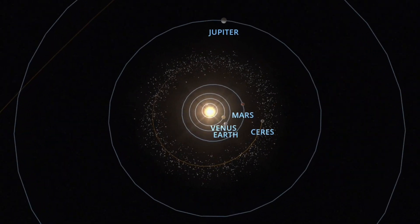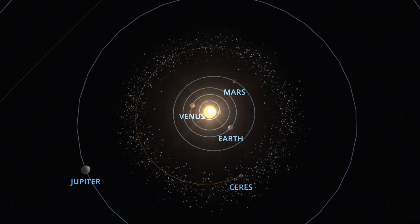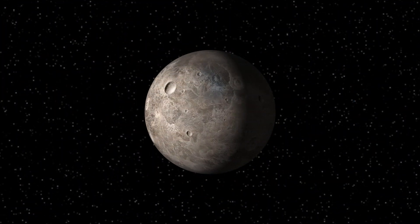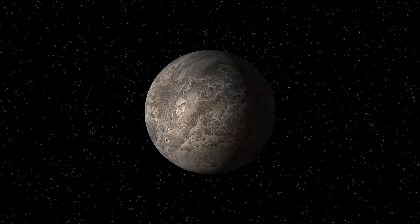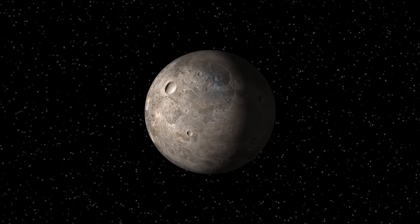Ceres is a rocky body that orbits the sun and lies in the asteroid belt. It is by far the largest object in the belt. Ceres has such high gravity that it is spherical, and only has about 1.3% of the mass of Earth's moon. Its orbit is full of other smaller bodies and its gravity was not high enough to clear its orbit.